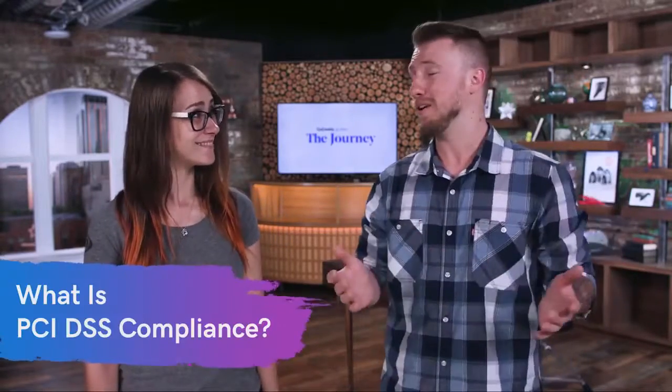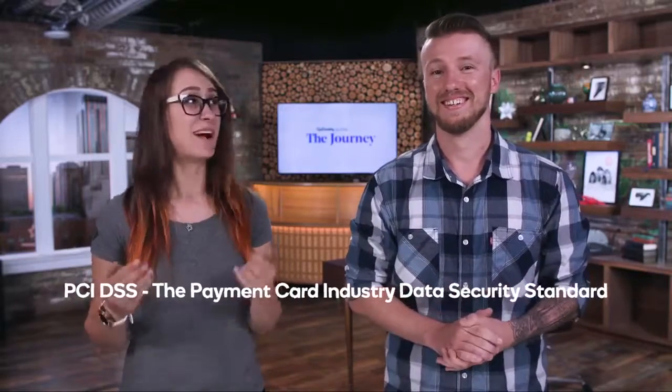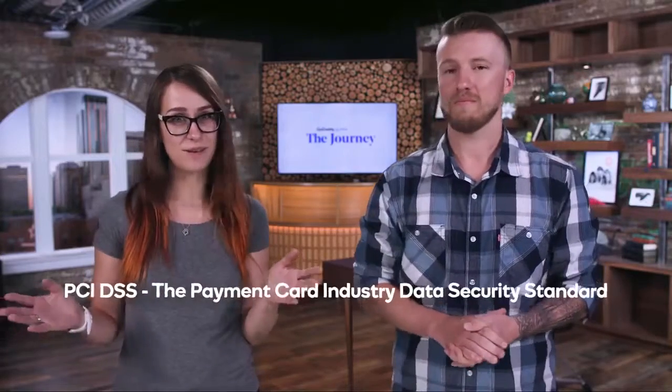Other than just a super long acronym, what is it? PCI DSS stands for the Payment Card Industry Data Security Standards, and it's a set of regulations that were actually created by the major credit card companies — Visa, MasterCard, all those big ones. They got together and created a list of standards on how people should be using credit card data to keep cardholders safe.